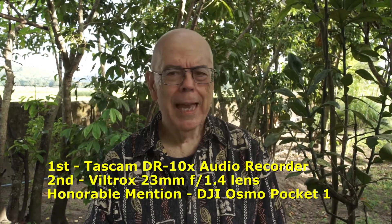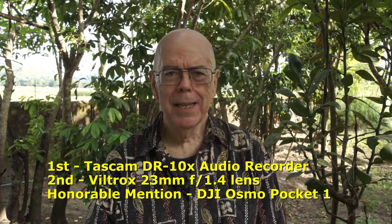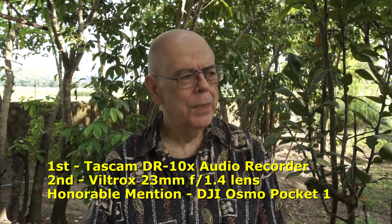This is JR with the Texpat on the go. Today's topic is gear that I bought that I really don't use. In a video about a week ago I gave you the three things that I bought that I really like for making my YouTube content — a first place, a second place, and an honorable mention. Well today we're going to talk about things that I bought that I've never used.